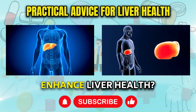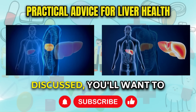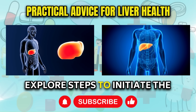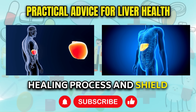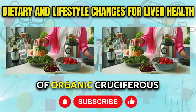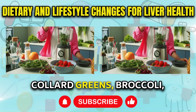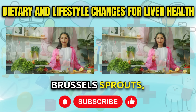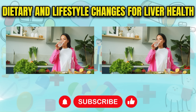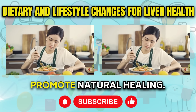So what can be done to enhance liver health? If you're experiencing the symptoms we've just discussed, you'll want to explore steps to initiate the healing process and shield your liver from further harm. Incorporate an abundance of organic cruciferous vegetables into your diet, including kale, collard greens, broccoli, brussels sprouts, cabbage, and cauliflower. These are rich in plant compounds that can mitigate liver inflammation and promote natural healing.